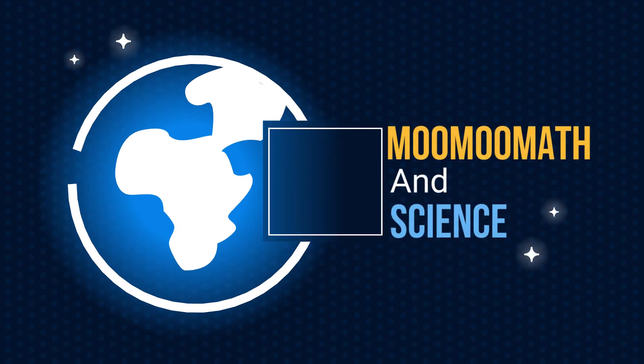Welcome to Moo Moo Math and Science. In this video, let's look at the eight planets and some fun facts about each of them.